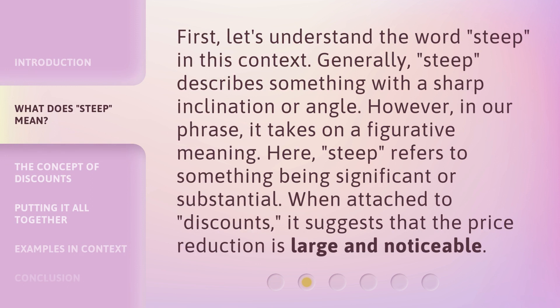First, let's understand the word steep in this context. Generally, steep describes something with a sharp inclination or angle. However, in our phrase, it takes on a figurative meaning. Here, steep refers to something being significant or substantial. When attached to discounts, it suggests that the price reduction is large and noticeable.